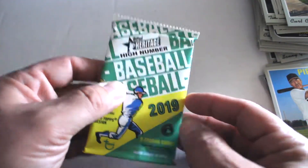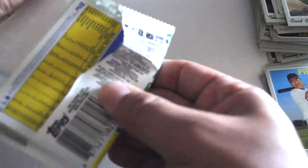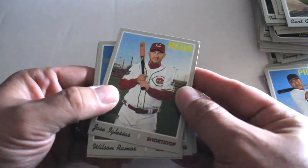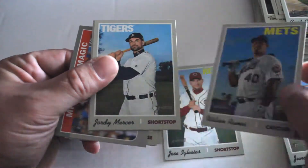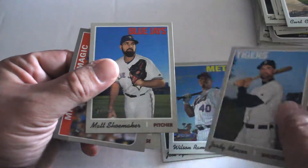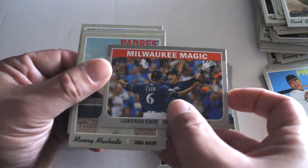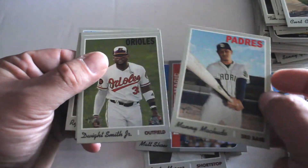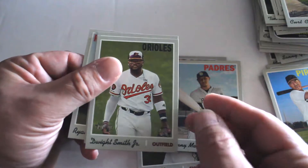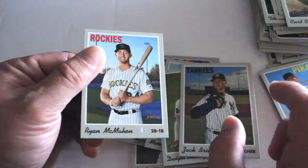Our final pack out of this break: Jose Iglesias, Wilson Ramos, Jordy Mercer, Matt Shoemaker, Milwaukee Magic, Christian Yelich, Manny Machado makes his appearance, Dwight Smith Jr., Zack Britton, and Ryan McMahon.